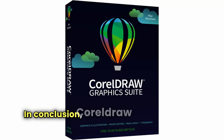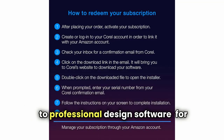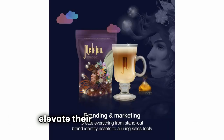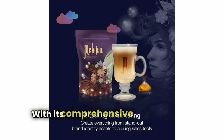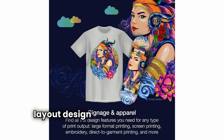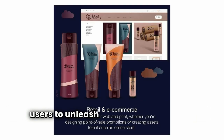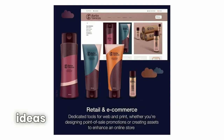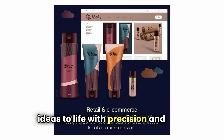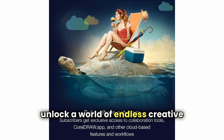In conclusion, CorelDRAW Graphics Suite is the go-to professional design software for creatives looking to elevate their work to the next level. With its comprehensive set of tools for vector illustration, layout design, and image editing, this creative software empowers users to unleash their full potential and bring their ideas to life with precision and flair. Invest in CorelDRAW Graphics Suite today and unlock a world of endless creative possibilities.